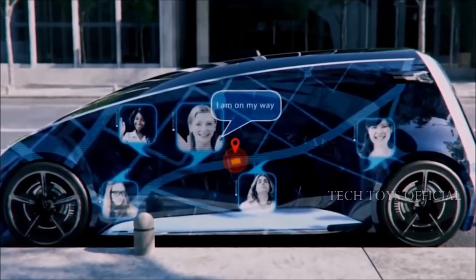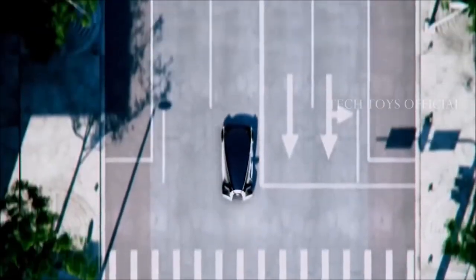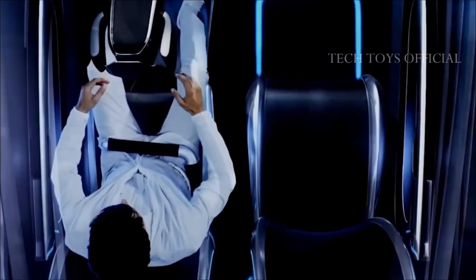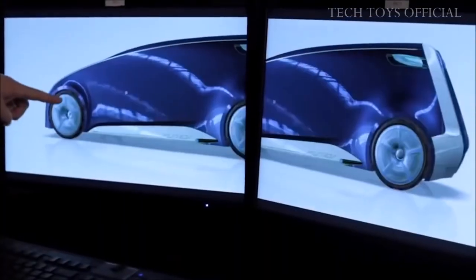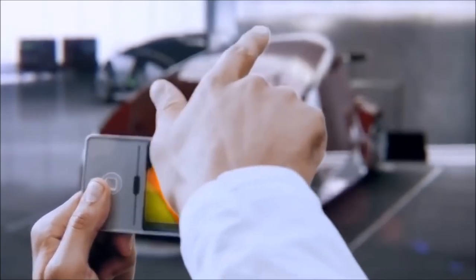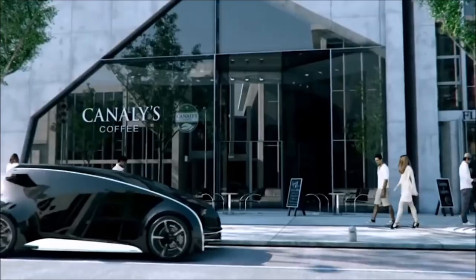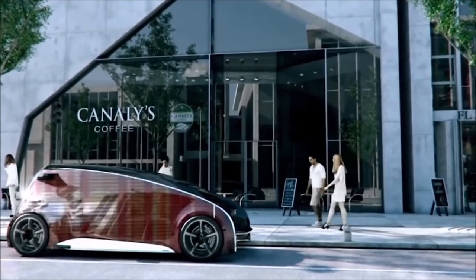It's worth noting that the idea of pleasure of the Japanese is quite peculiar. The main feature of the vehicle is the possibility to change the appearance of the car, similar to how you change the wallpaper on a computer monitor. The vehicle is supposed to be fully tactile, and the lounge will have an assistant — a hologram of a young woman to assist the driver and passengers.